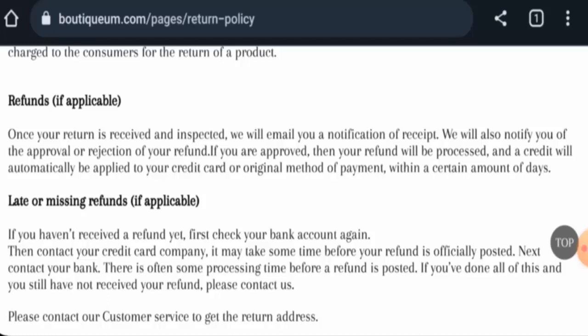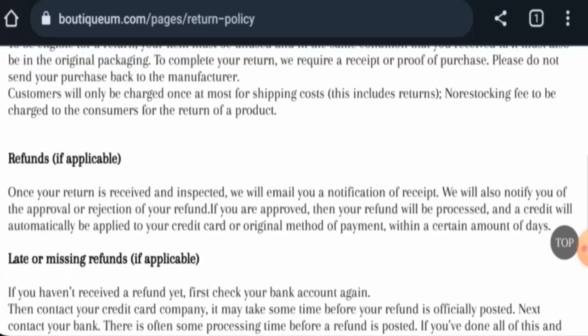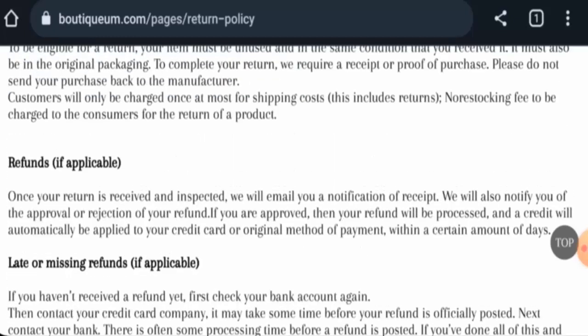For return or refund issues, check our description area where you will find a link through which you can resolve your money issues. Regarding Boutique Arm reviews, there are no customer reviews available online. The trust score is only one percent and the content quality has been flagged.